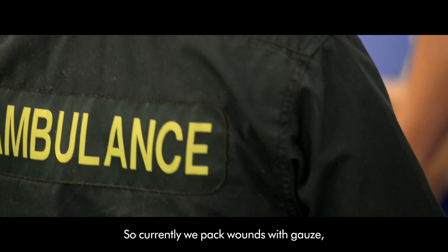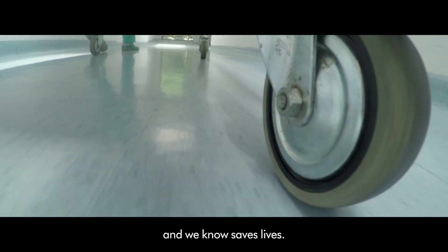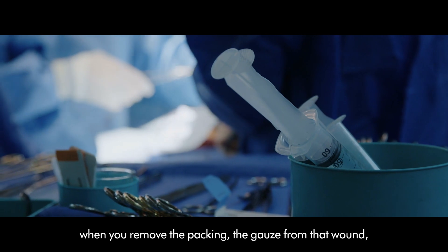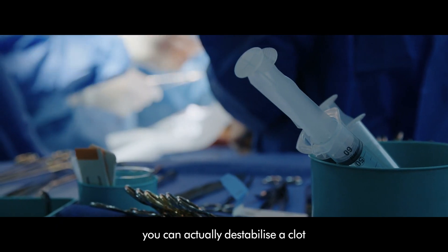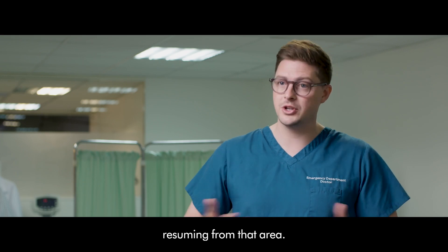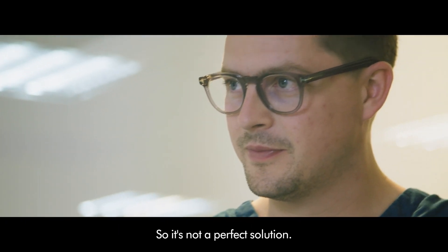Currently we pack wounds with gauze, which is very effective and we know saves lives. One of the downsides is that when you remove the packing, the gauze from that wound, you can actually destabilise a clot and sometimes you get bleeding resuming from that area, so it's not a perfect solution.